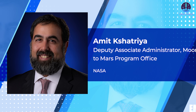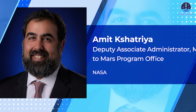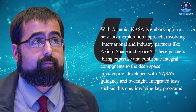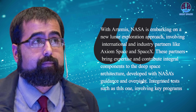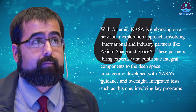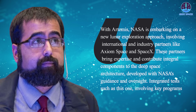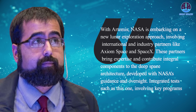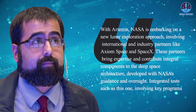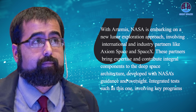Meanwhile, Amit Kshatriya, NASA's Moon-to-Mars program manager, highlighted the collaborative nature of Artemis. With Artemis, NASA is embarking on a new lunar exploration approach involving international and industry partners like Axiom Space and SpaceX. These partners bring expertise and contribute integral components to the deep space architecture developed with NASA's guidance and oversight. Integrated tests such as this one, involving key programs and partners, are essential to ensuring systems operate smoothly and ensuring astronaut safety and effectiveness as we prepare for lunar exploration.